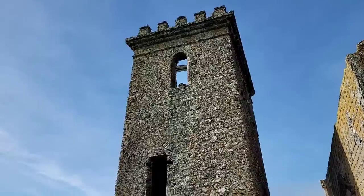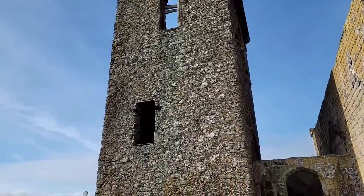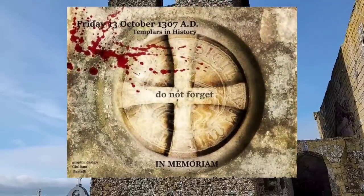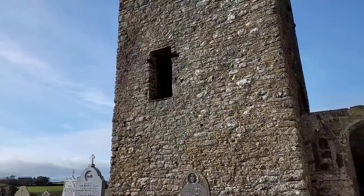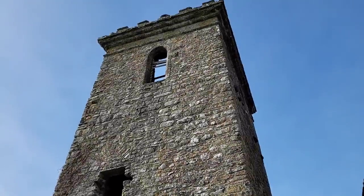This area of Templestown was the headquarters of the Knights Templar in this area of Ireland, and they lived here until the aftermath of Friday the 13th, 1309. The members of the Knights Templar from this area were imprisoned in Dublin Castle. The tower that we see here today was probably constructed by the Knights as a defensive structure, designed and used to defend against the native Irish of this area.